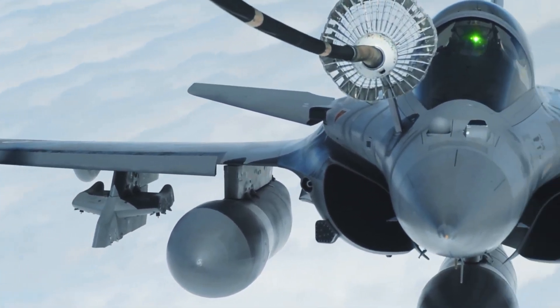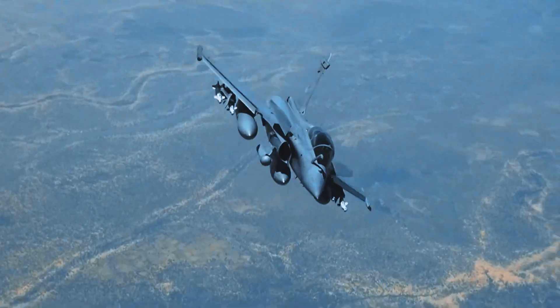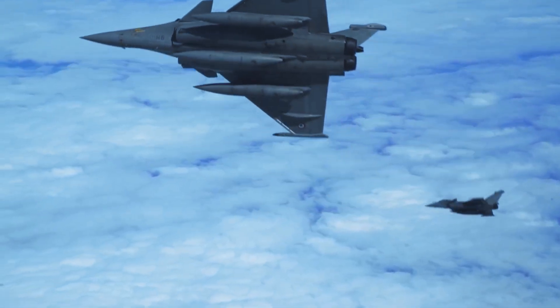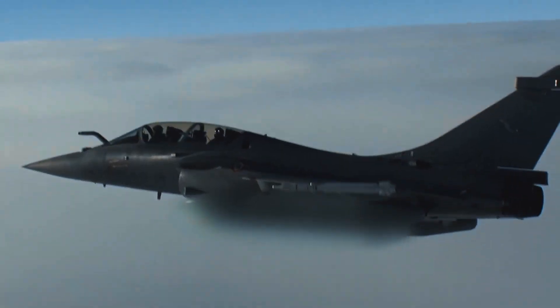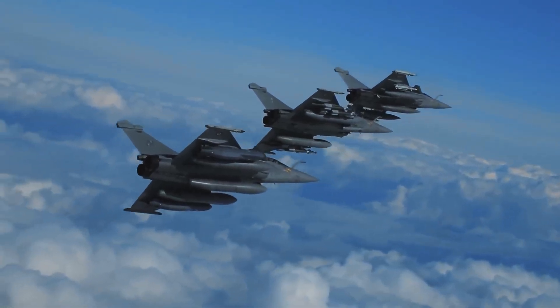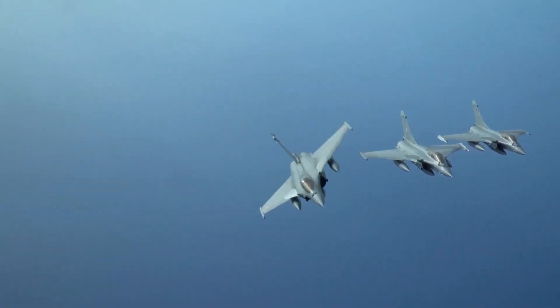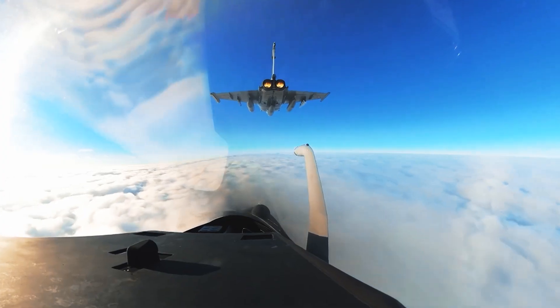Built for serious versatility, with over 500 units ordered worldwide — including major deals with India and Croatia — the Rafale has proven itself in real combat. Priced at about $100 million, it's known for precision, adaptability, and cutting-edge French aerospace technology.